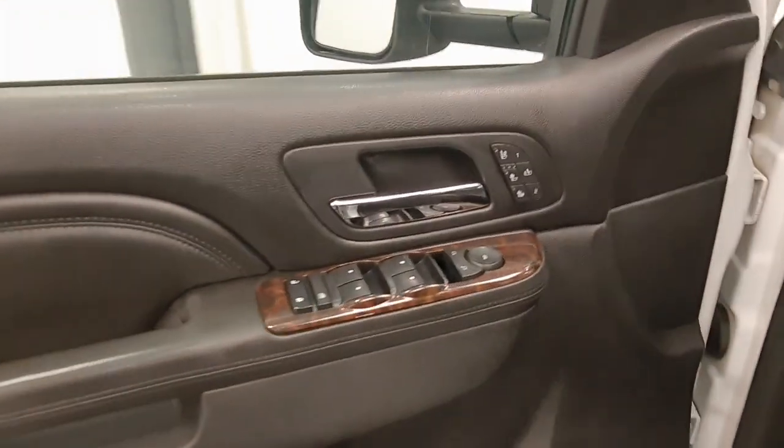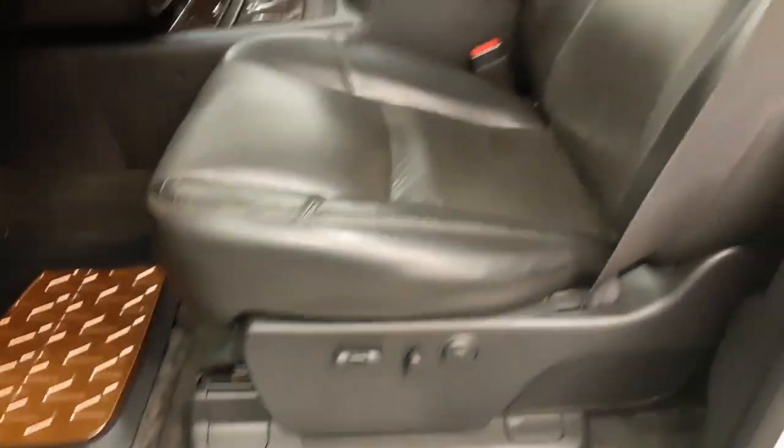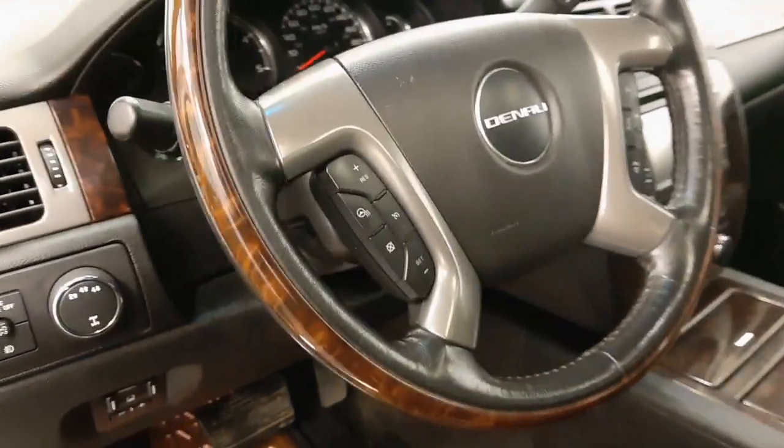Interior options include power windows, locks, and mirrors, heated and cooled seats, memory seats, power seats with lumbar support, leather wrap upholstery, adjustable headrests, light controls, four-wheel drive controls, trailer brake, tilt steering, cruise control, heated steering wheel, and hands-free communication and audio controls.